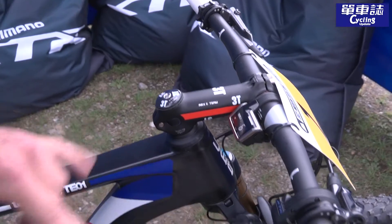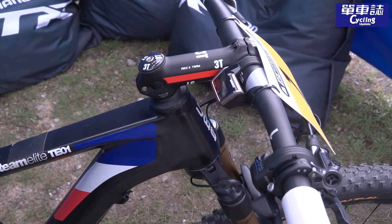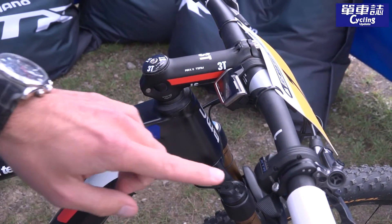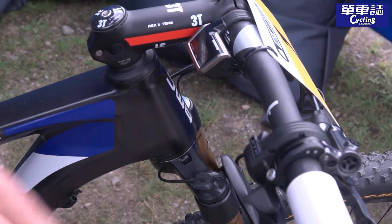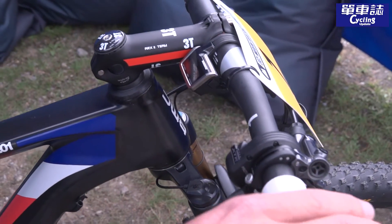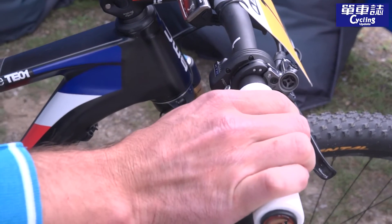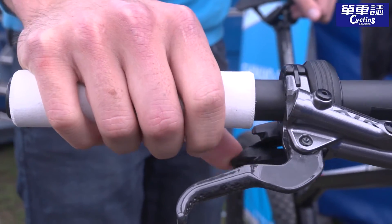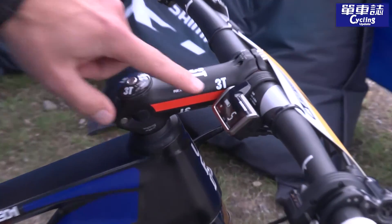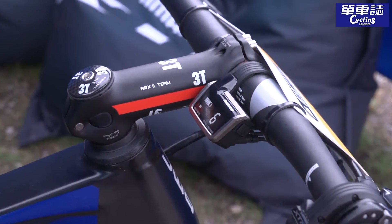This is all about the control of the electronic groupset. We have the shifter here on the right — because Absalon is running single speed, we only have the right shifter. It works really easy with different clicks up and down, and over here you can see the display showing which gear you are riding.